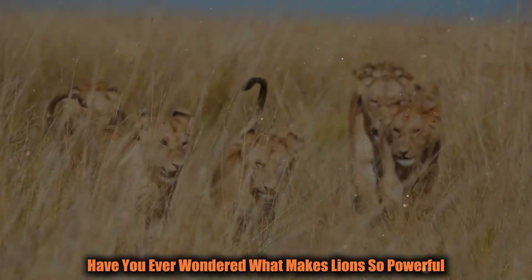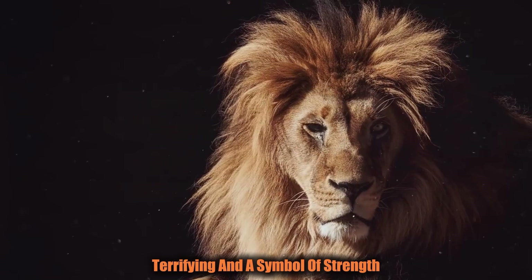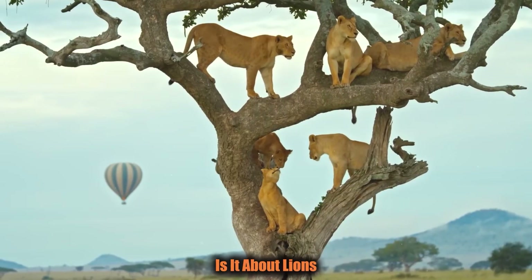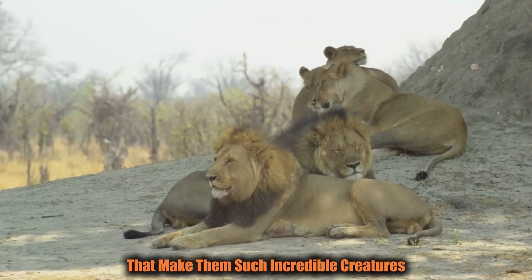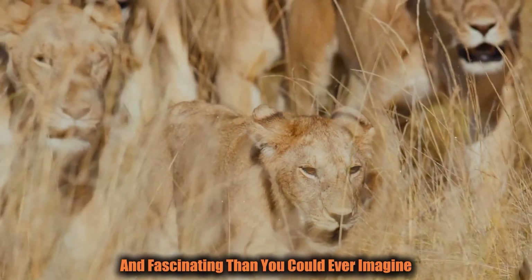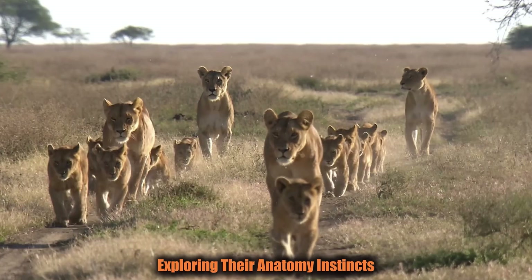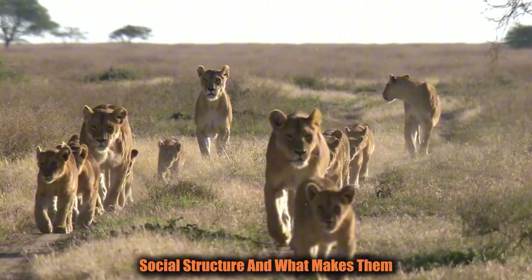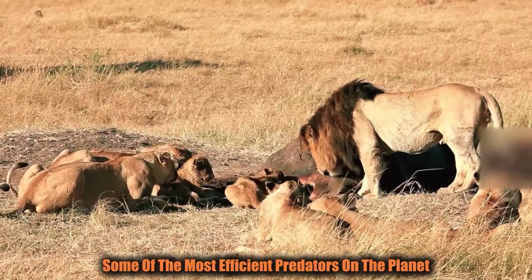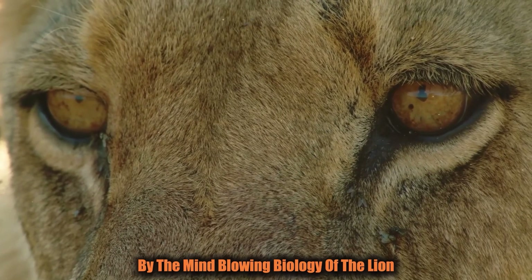Have you ever wondered what makes lions so powerful, so fierce, and so iconic? The king of the jungle — majestic, terrifying, and a symbol of strength. But what exactly is it about lions that make them such incredible creatures? The truth is, their biology is far more complex and fascinating than you could ever imagine. In this video, we're going to dive deep into the insane biology of lions, exploring their anatomy, instincts, social structure, and what makes them some of the most efficient predators on the planet. So grab your seat and prepare to be amazed.